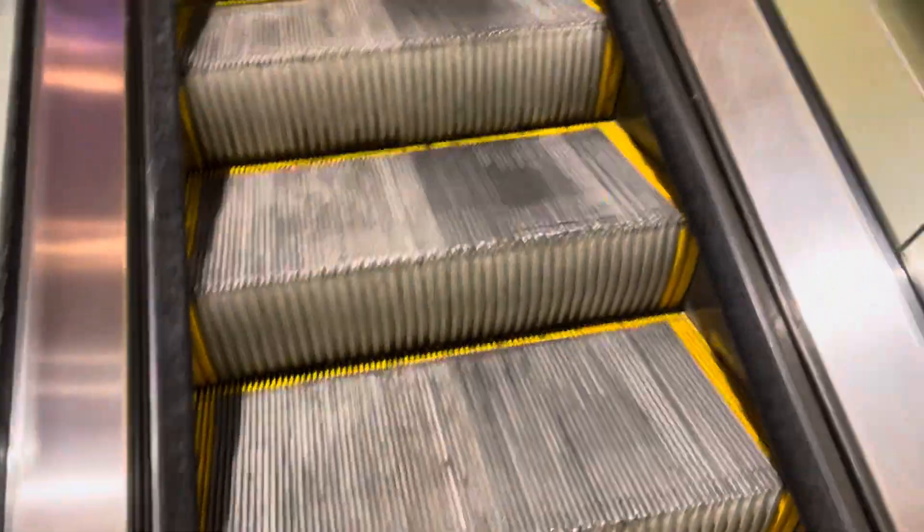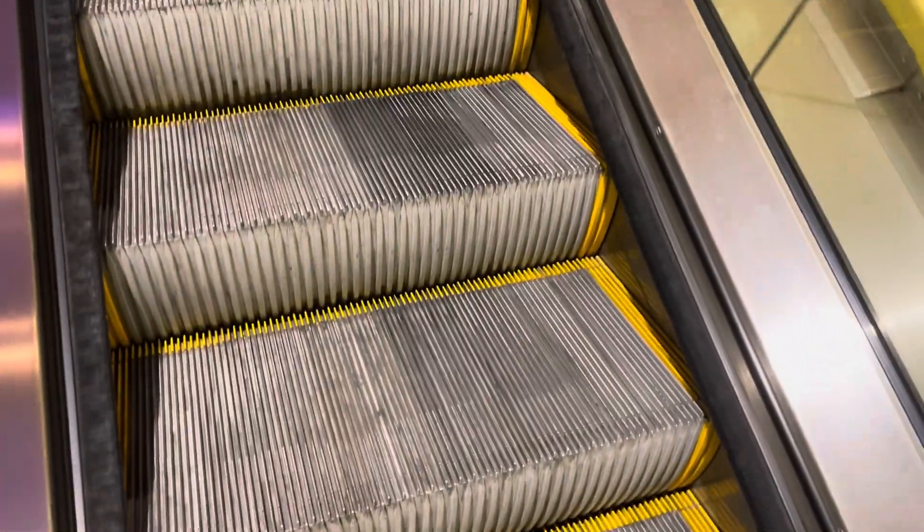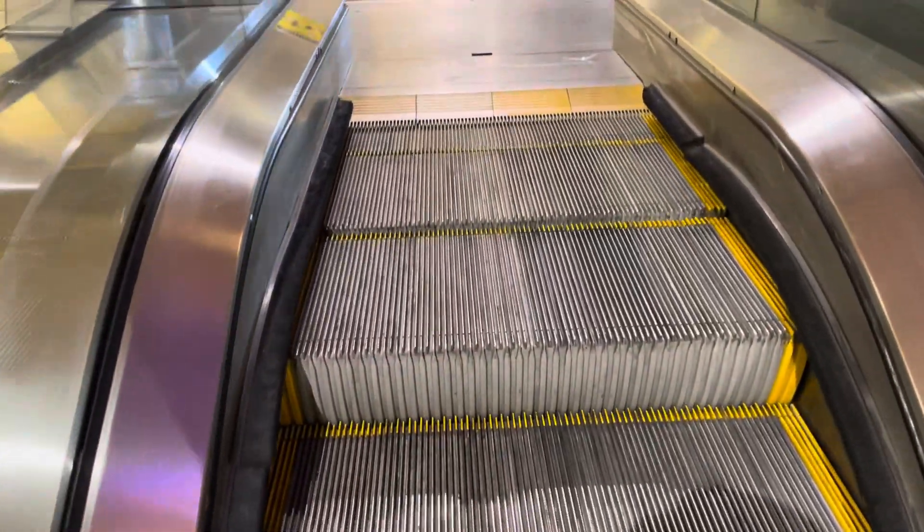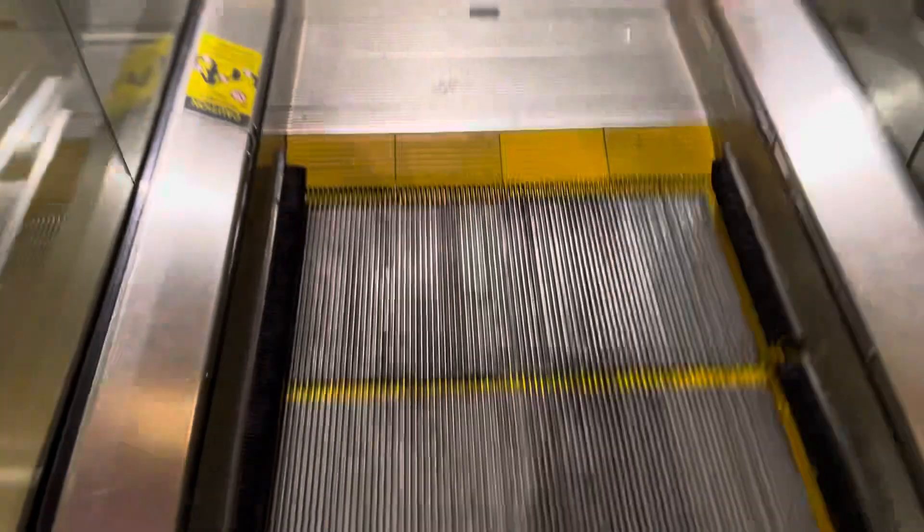Whoa, this step is loose right here. I remember when I came here one time, this up escalator was broken and the elevator was broken too at the same time. Kone. It's missing the logo.